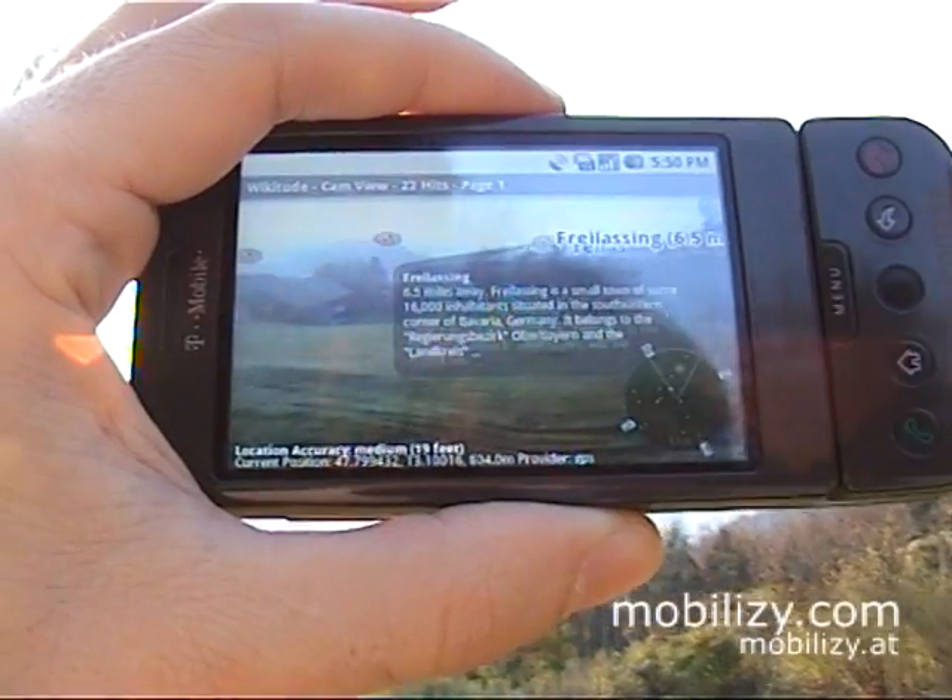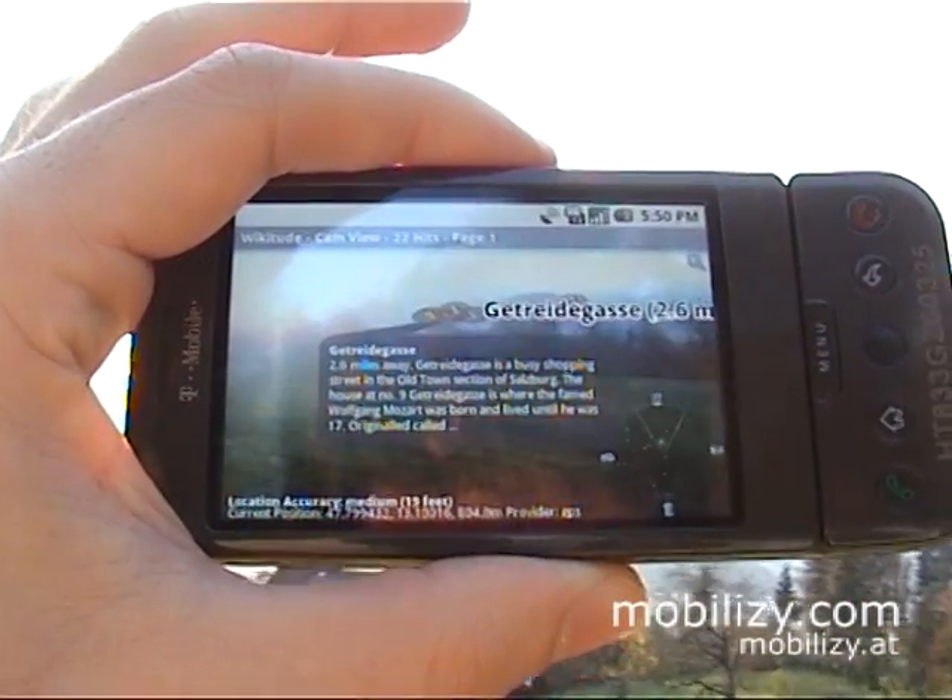Thank you for watching this video. Viketude will go live as soon as the G1 phone launches.